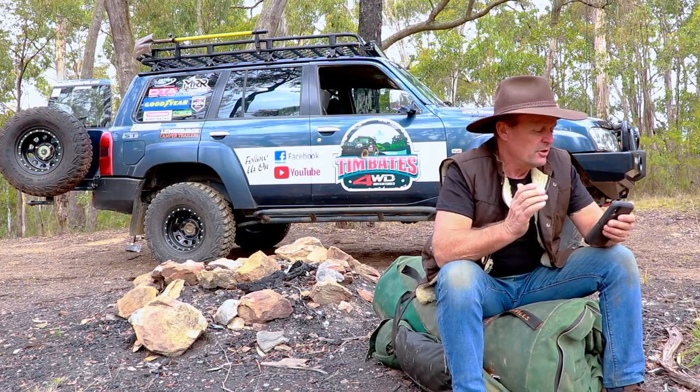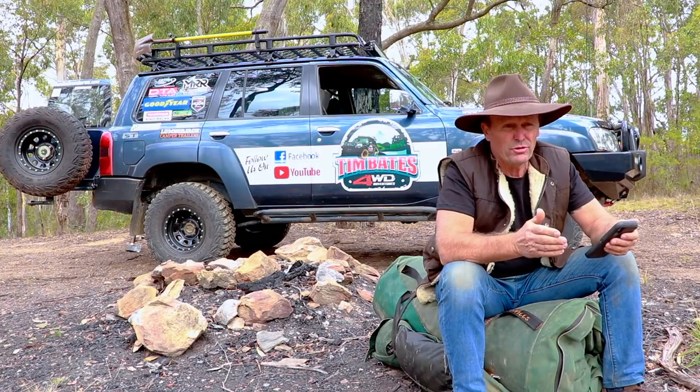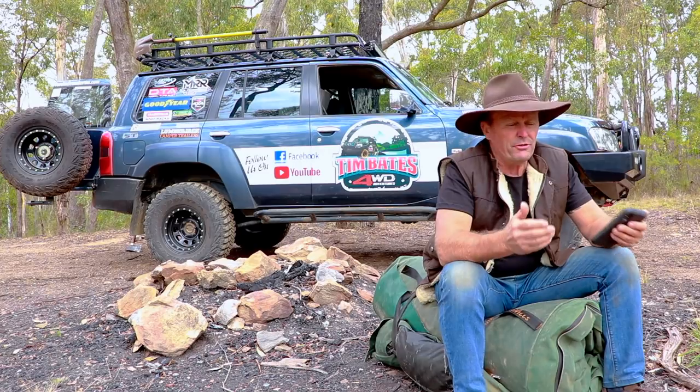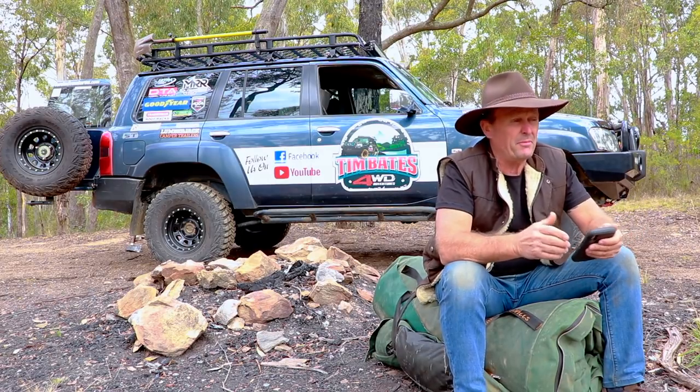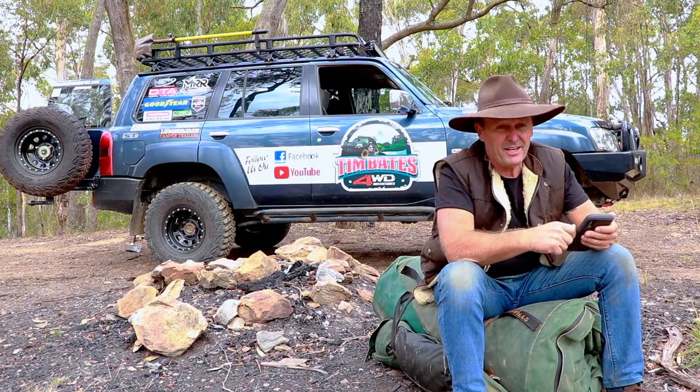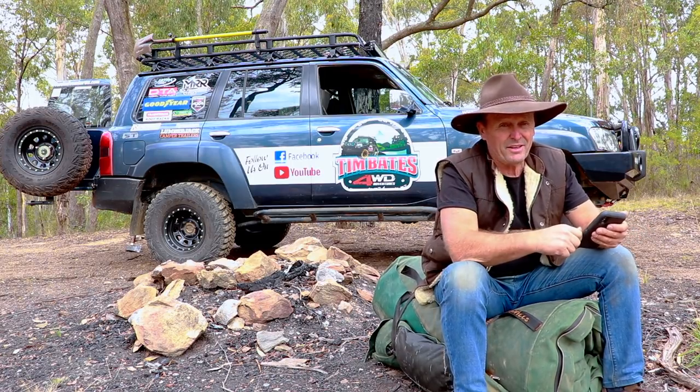Well this is a great question, because a lot of people now are starting to explore Australia and getting out and about in their caravans and camper trailers, because the off-road caravan market and the camper trailer market, it's been exploding at a rapid rate. And people now are travelling and taking their home away from home with them on the back of their four-wheel drive.